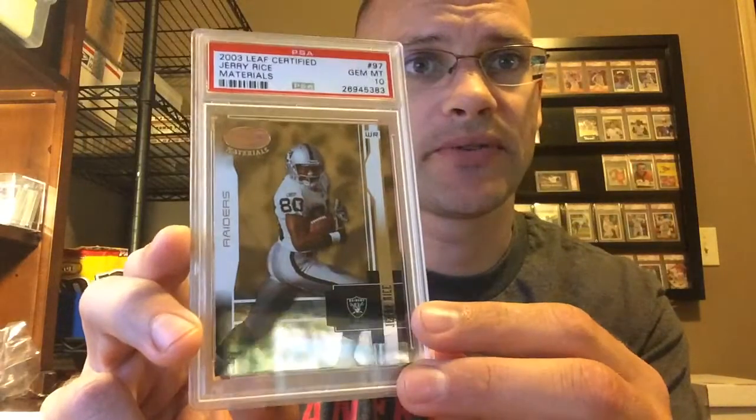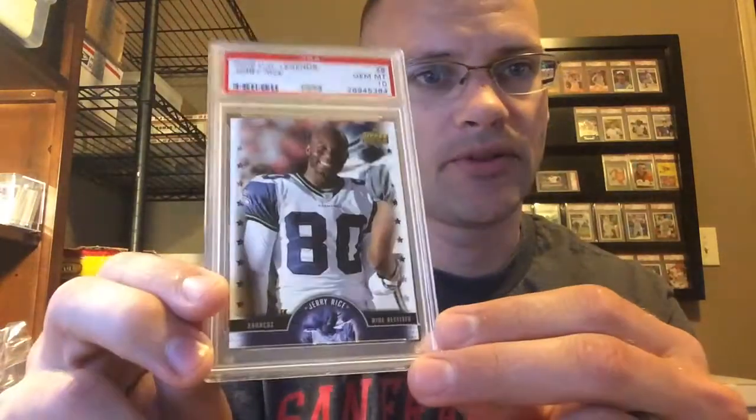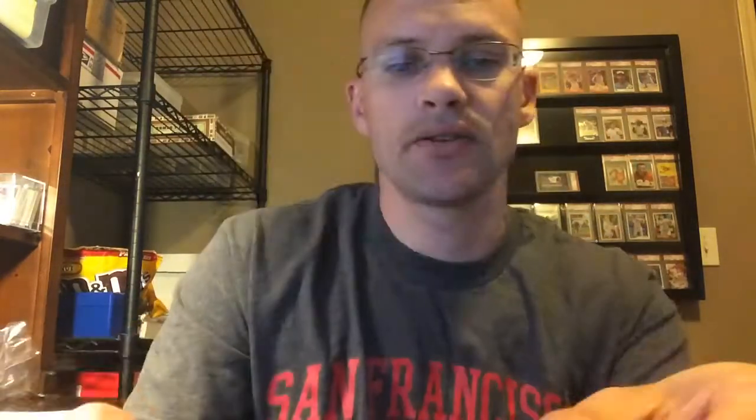Leaf Certified Materials from '03 — got a Gem 10. Happy with that one, that's a pretty one. He's in the Seahawks uniform, but it's a Broncos card right there. '05 UD Legends — got the Gem. Happy with that.